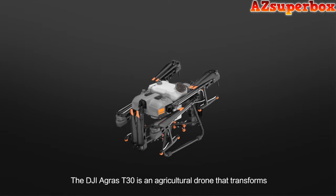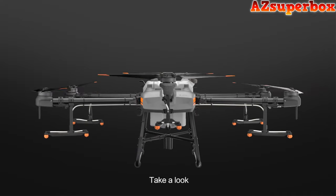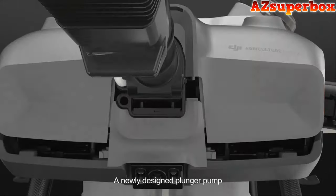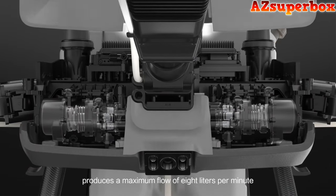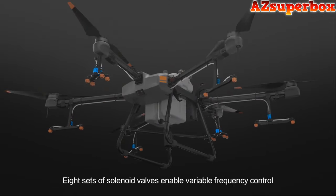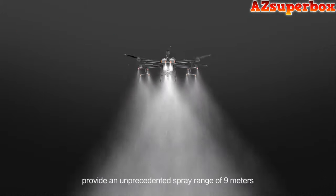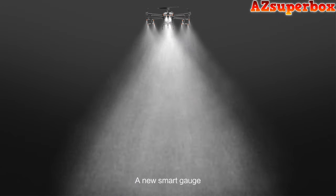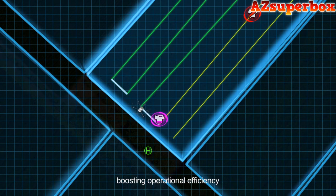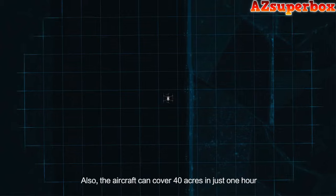The DJI AGRAS T30 is an agricultural drone that transforms. The aircraft has a maximum capacity of 30 liters. A newly designed plunger pump produces a maximum flow of 8 liters per minute. Eight sets of solenoid valves enable variable frequency control, and 16 nozzles provide an unprecedented spray range of 9 meters. A new smart gauge indicates the estimated time until refill, boosting operational efficiency. The aircraft can cover 40 acres in just one hour.